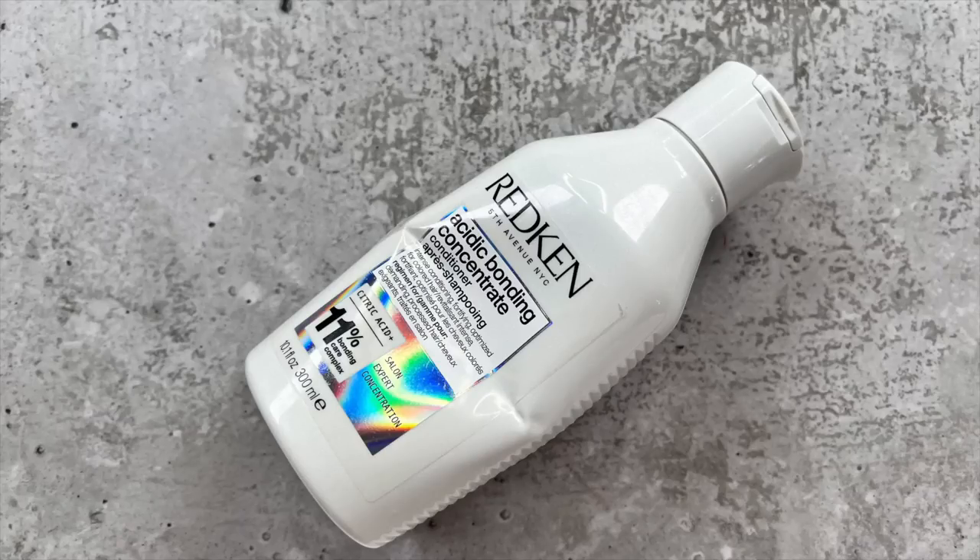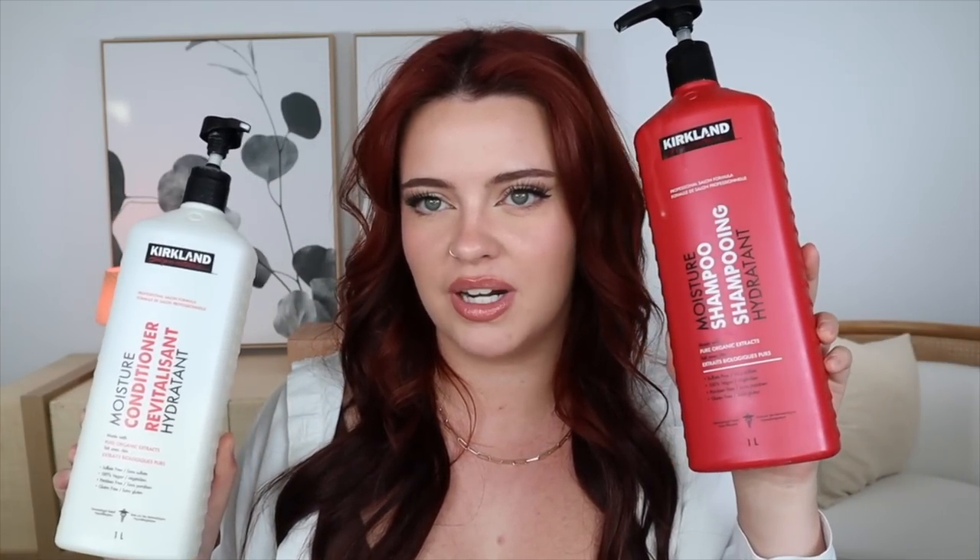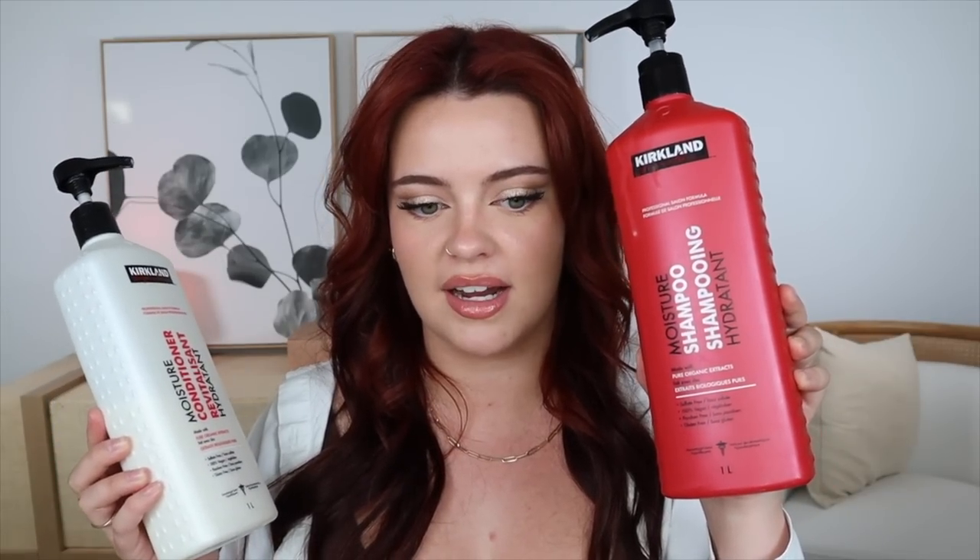Now let's get into hair products, starting with shampoo and conditioner. I finished the Redken Acidic Bonding Concentrate conditioner — the formula was incredible but I find I finish them way too quickly, so I'm not going to repurchase. Instead I've been using the Kirkland Moisture Shampoo and Moisture Conditioner from Costco. This is actually a dupe of something way higher end. It's sulfate free, vegan, paraben free, gluten free, and it does such an incredible job washing and conditioning my hair. It makes my hair feel soft, nourished, and hydrated without feeling oily — and they're color safe. The best shampoo and conditioner I think I've ever tried, and I only go through one of each a year.